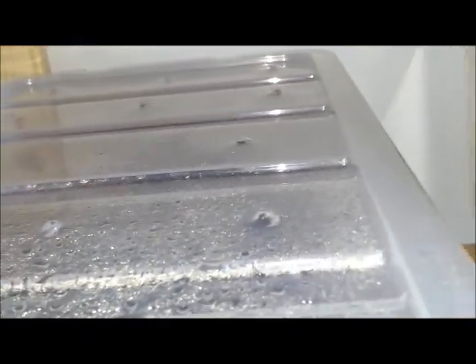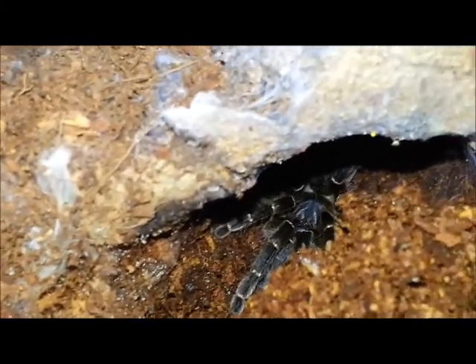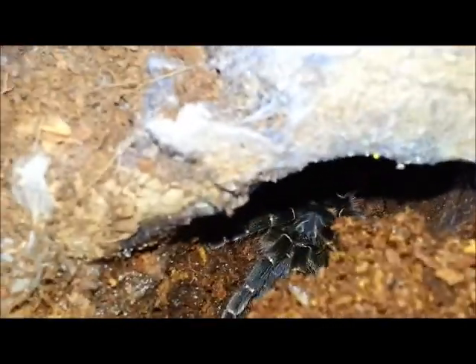We've got Phileas. Phileas has done some really cool building. There he is — our Psalmopoeus cambridgei. He's built a great big bunker for himself in his hide.